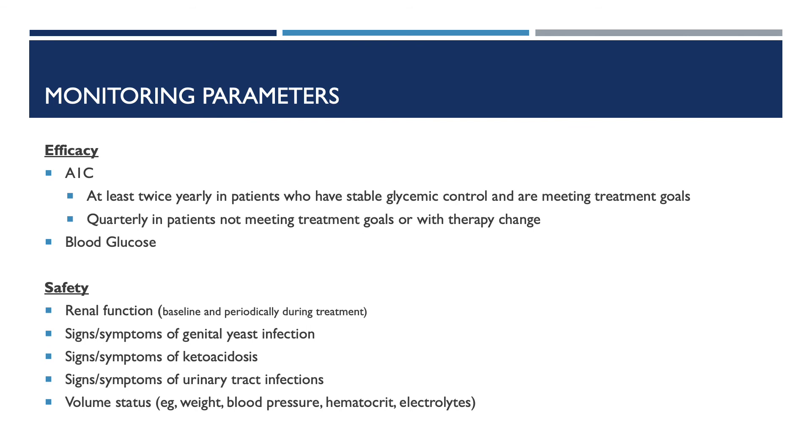Now let's go over some monitoring parameters for Farxiga. For efficacy, you want to monitor A1C at least twice yearly in patients who have stable glycemic control and are meeting treatment goals, and quarterly in patients not meeting treatment goals or with therapy change. You also want to monitor blood glucose. As for safety, you want to monitor renal function at baseline and periodically during treatment, signs and symptoms of genital yeast infections, signs and symptoms of ketoacidosis, signs and symptoms of urinary tract infections, and volume status — which includes weight, blood pressure, hematocrit, and electrolytes.